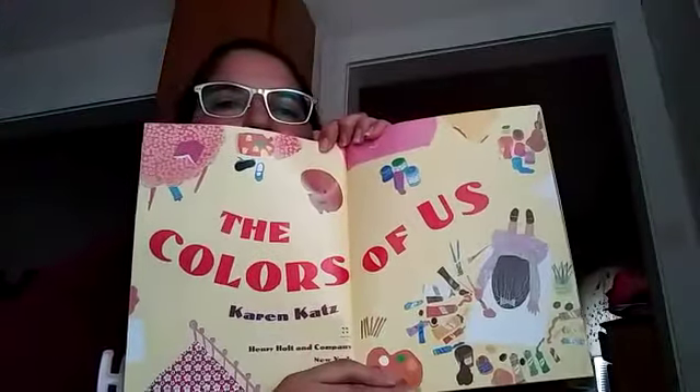Today we're gonna read The Color of Us. My name is Lena, and I am seven. I am the color of cinnamon.